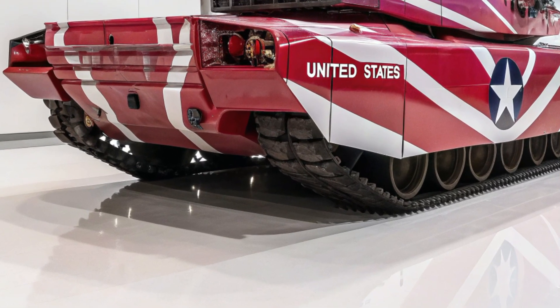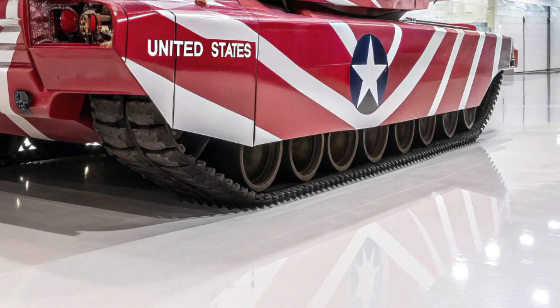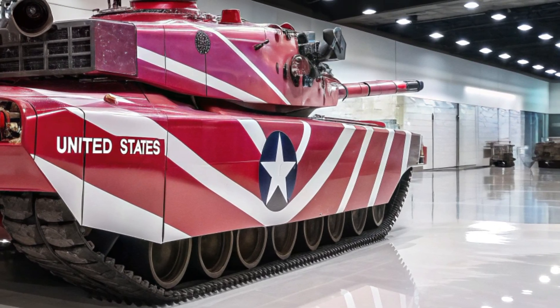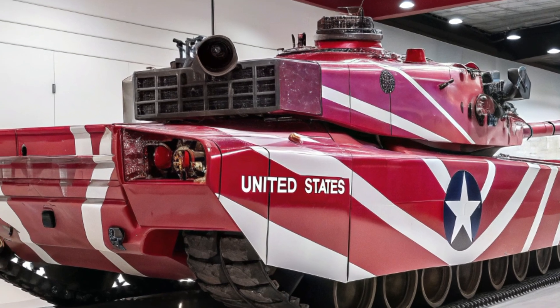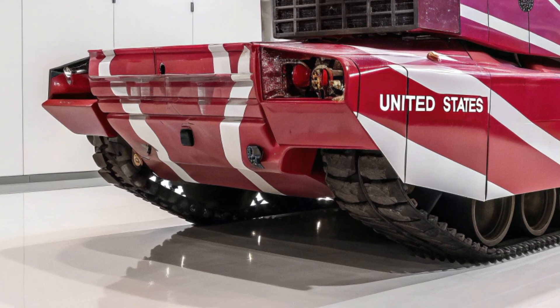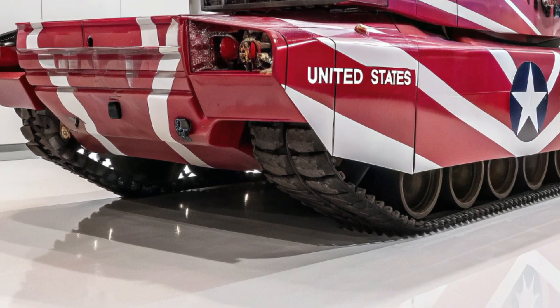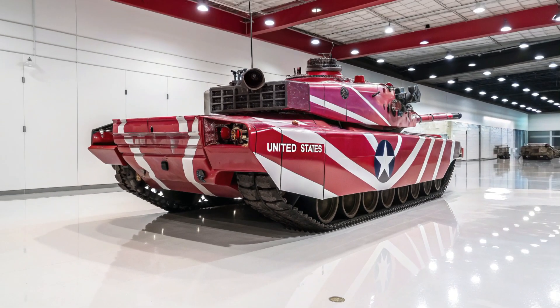Another revolutionary aspect is its integration with autonomous systems. The M8 Abrams is semi-autonomous, capable of navigating, repositioning, or even retreating without direct human input. Linked with unmanned ground and aerial systems, the Abrams can operate in tandem with robotic allies, deploying drones for reconnaissance or sending unmanned vehicles ahead to trigger ambushes. This reduces risk for human crews and expands the tactical options available on the battlefield.